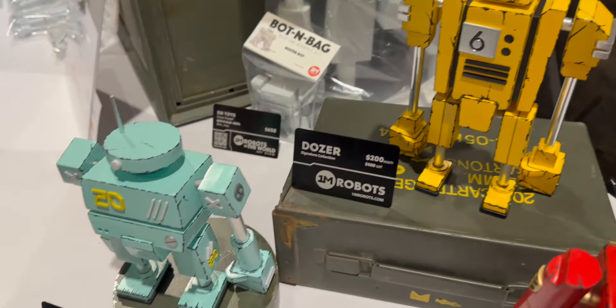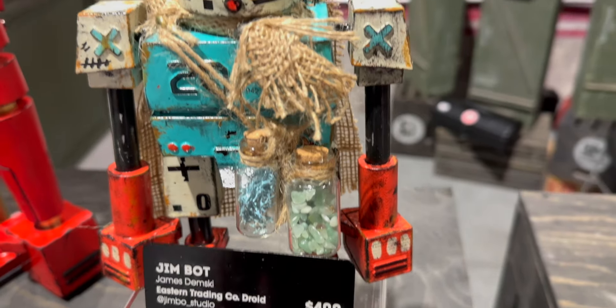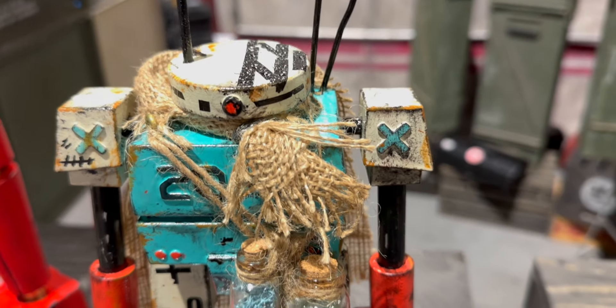They are all resin printed and hand painted, hand sanded in my living room, so it's been a fun journey. I started my Dr. Toys YouTube channel about six or seven years ago.